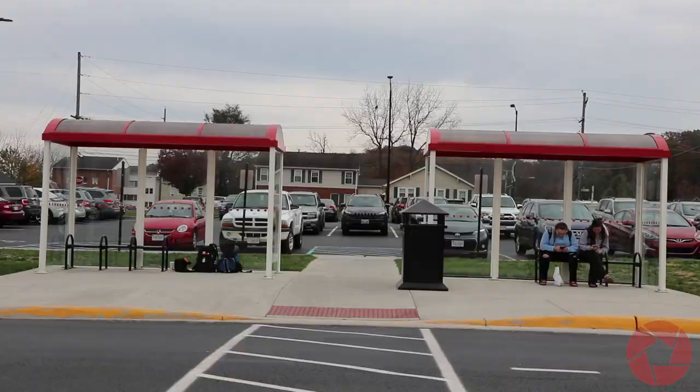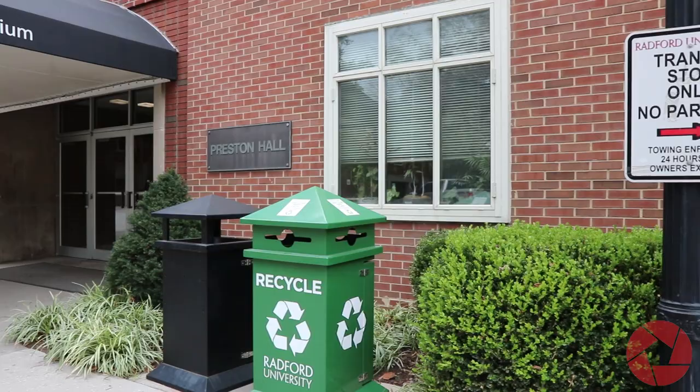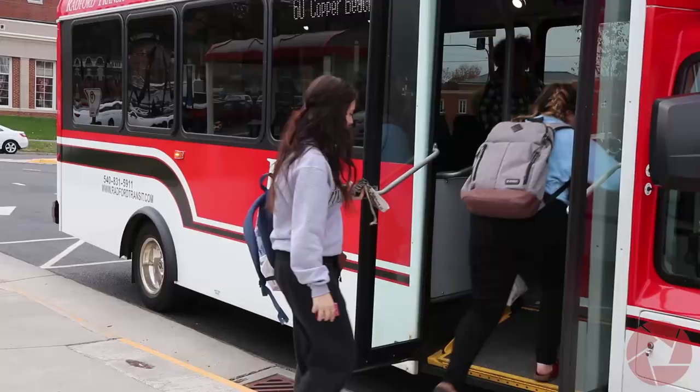Radford University provides on and off campus bus routes for students. Whether you're looking to save yourself a long distance walk, stay out of the cold weather, or even hitch a ride to areas such as Copper Beach, Christiansburg, or Walmart, Radford Transit has you covered.